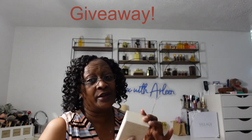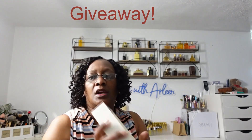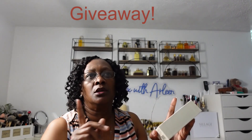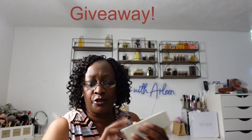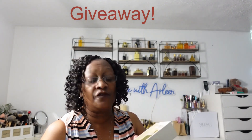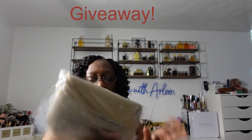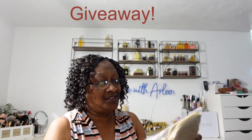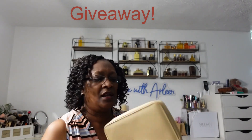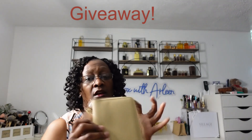I also got a fragrance called Vacation by Vacation. It has coconut, bergamot, coconut milk, coconut water, and some pineapple in it — a super nice, very light fragrance. It's an eau de toilette so it doesn't last long on the skin, but it's nice and light for summertime. Another item I got is a passport wallet — very lifestyle-oriented. I'm going on a cruise, and this is nice to take instead of a big bulky purse. You can put your passport, cards, and cash right in it.